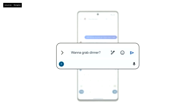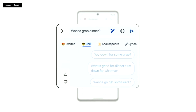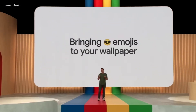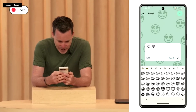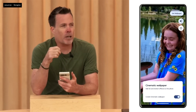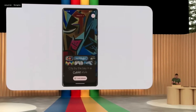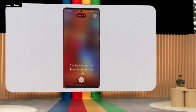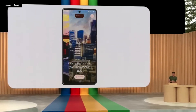They then have Magic Compose, which helps you stylize your messages — you can write in the tone of voice of someone else or based on your mood. Then they talk about wallpapers: you can do emoji wallpapers, cinematic wallpapers which turn a photo into 3D so you can move your phone and it moves about, and a creative wallpaper feature — essentially the same as Bard — where it generates a picture from words, so you can generate wallpaper backgrounds from text prompts.